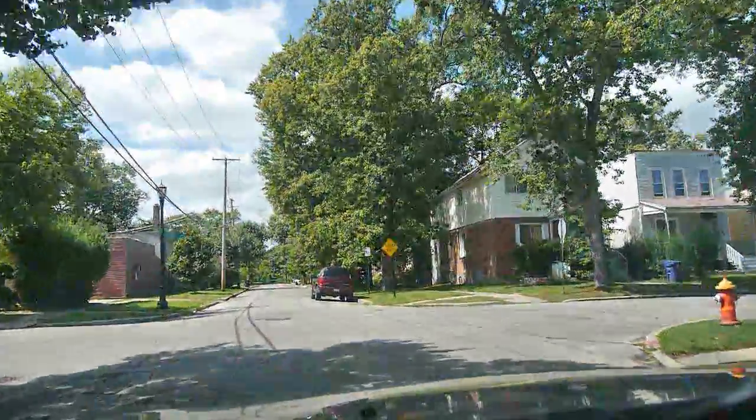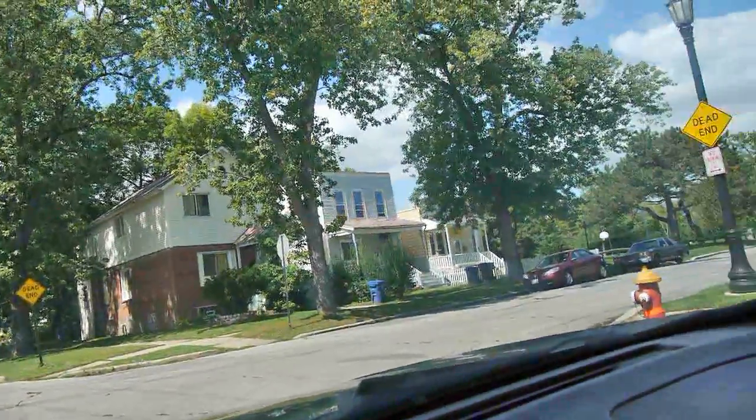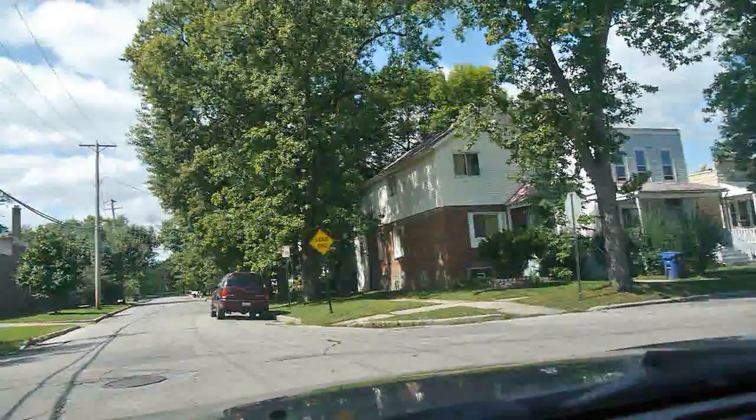All quiet dead-end streets here, all dead ending into the park. Crossing Dewey.